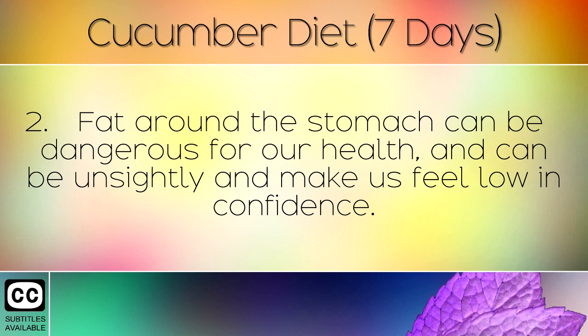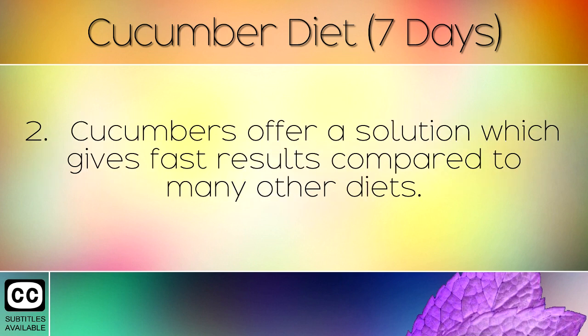Fat around the stomach can be dangerous for our health, and can be unsightly and makes us feel low in confidence. Cucumbers offer a solution which gives fast results compared to many other diets.